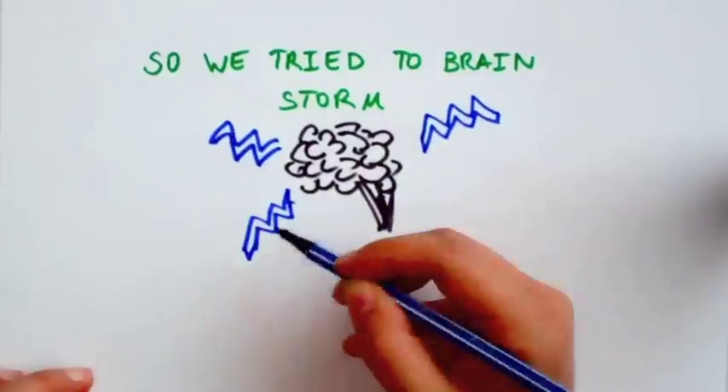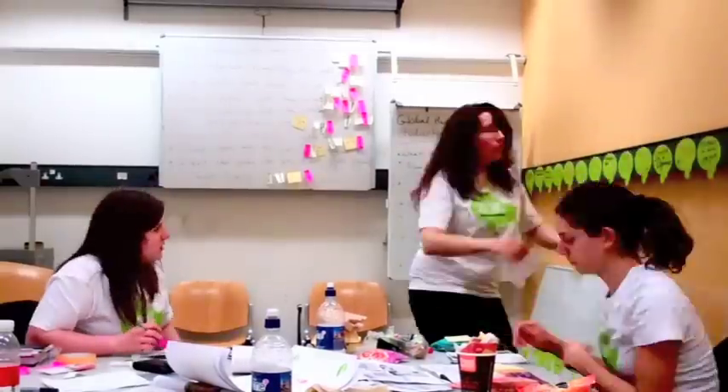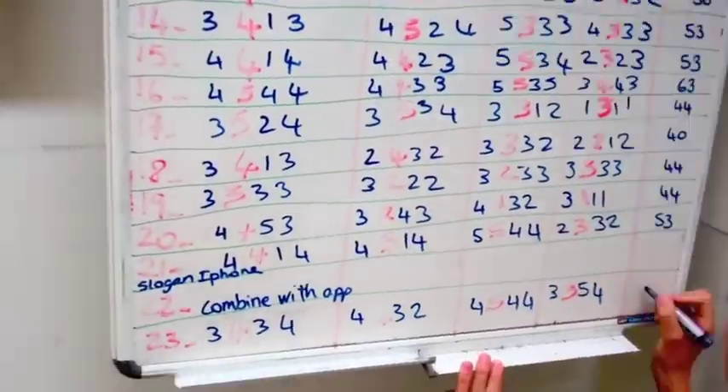So we tried to brainstorm and generated some good brainwaves. We generated loads and loads and loads of ideas. And in true Imperial fashion, we got some data by ranking all of our ideas.